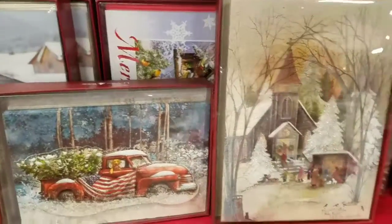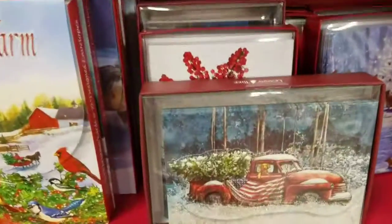Really pretty Christmas cards too, here at Tractor Supply. This one is gorgeous.